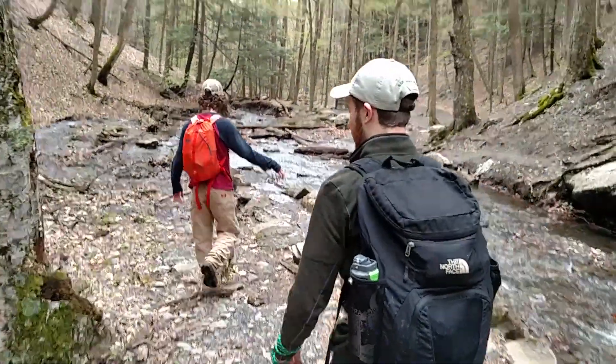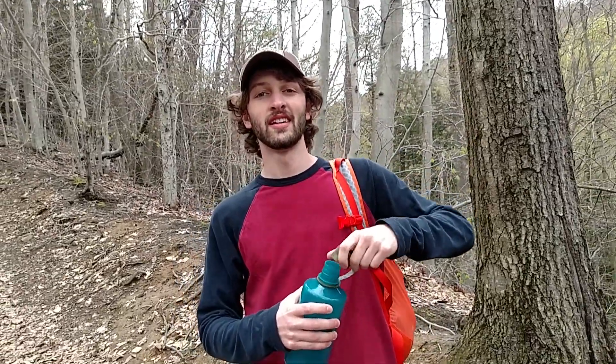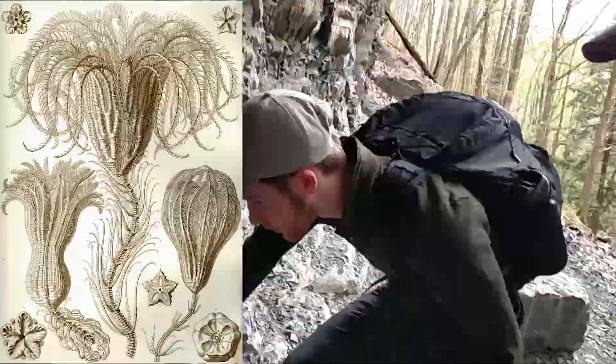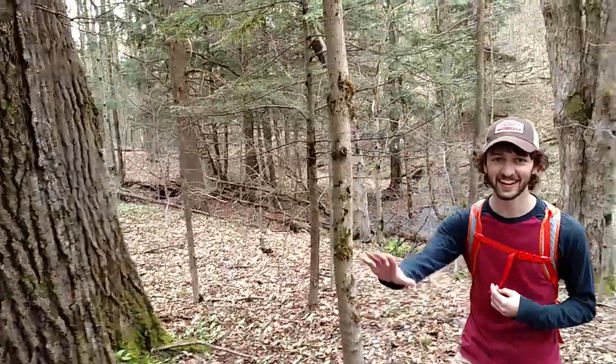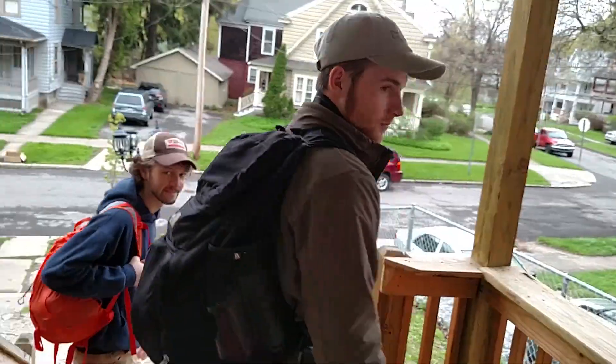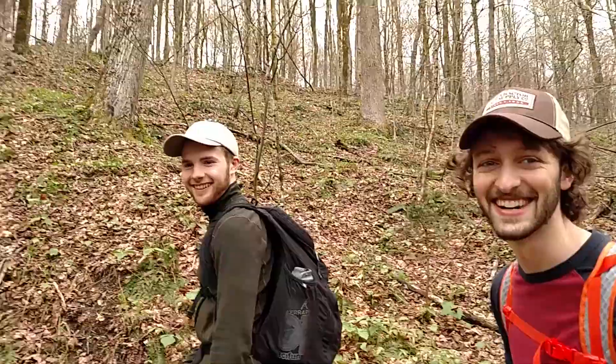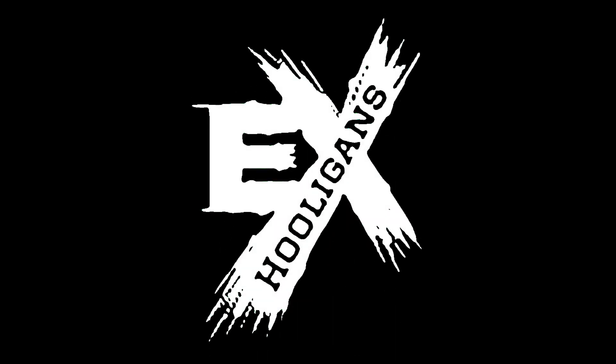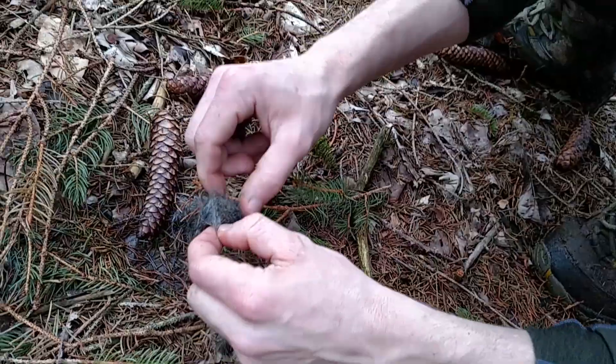Trail master — going back, going back. We gotta do the whole thing in reverse, the entire thing. That's right, here we go. It's getting serious — woodpecker, gross owl pellet, and more!